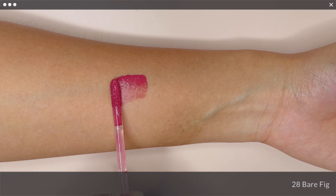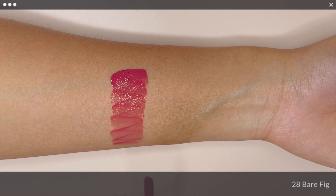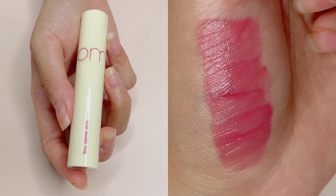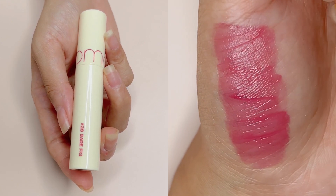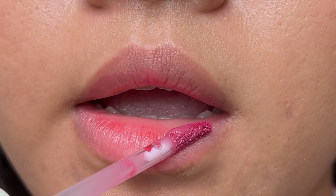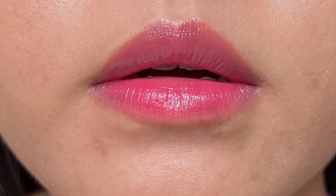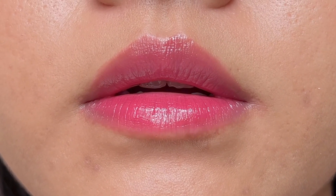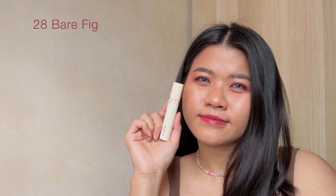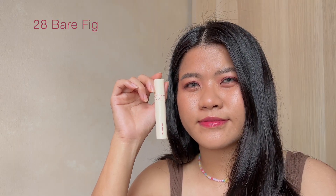The first shade is No. 28 Bare Fade. It is a mixture between Bare Grape and Fic Fic, two of their popular shades, and is described as a cool mauve color. I think it looks flattering on my light medium skin tone. It gives just enough pink hue and would look even more amazing on cooler skin tones for sure.